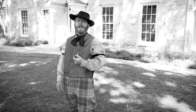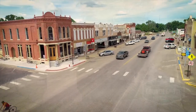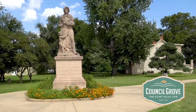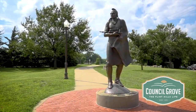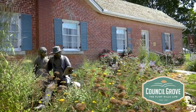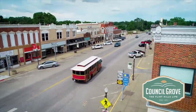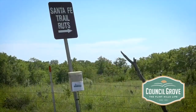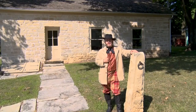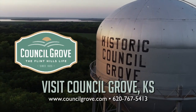Howdy, I'm Seth Hayes, and welcome to my hometown from then to now. Council Grove has a rich history, as deep as the prairie tall grass. Spend the day visiting 25 historic sites or explore the unique shops and restaurants. Mosey out of town along the Santa Fe Trail. Y'all visit my hometown, Council Grove, in the heart of the Flint Hills.